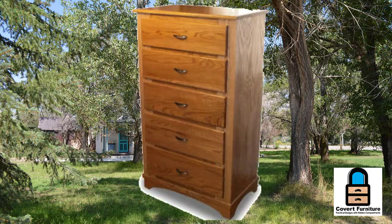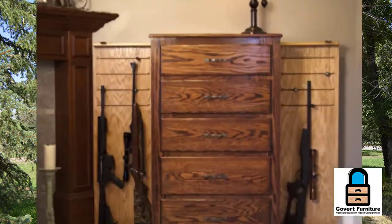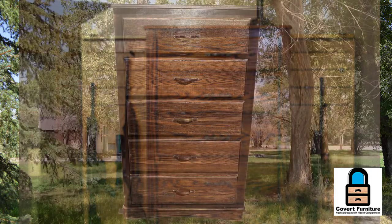This is one of our most popular pieces and we've sold it since 2012. Our chest of drawers is made of high quality red oak plywood with red oak trim. The dresser itself is 30 inches wide by 18 inches deep and approximately 54 inches tall. It has five drawers and was designed for clothing, but this particular model was designed specifically to hide long guns.